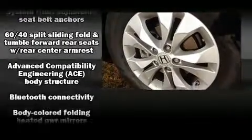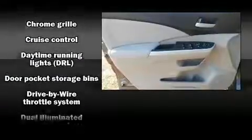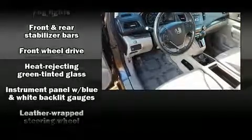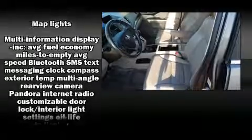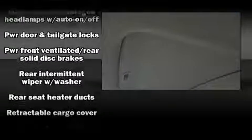Honda ensures the safety and security of its passengers with equipment such as dual front impact airbags with occupant sensing, traction control, and four-wheel disc brakes with ABS. Brake assist technology provides extra pressure when applying the brakes.